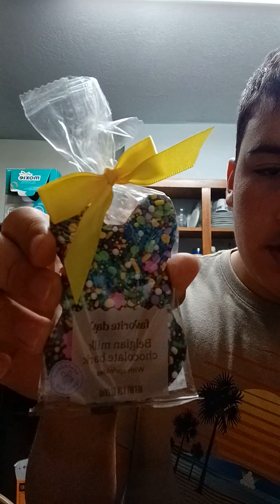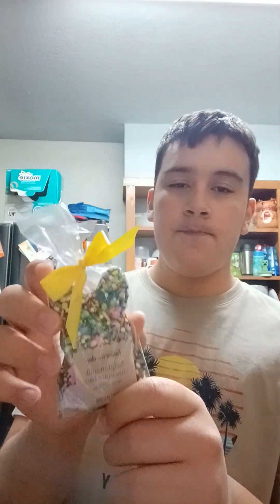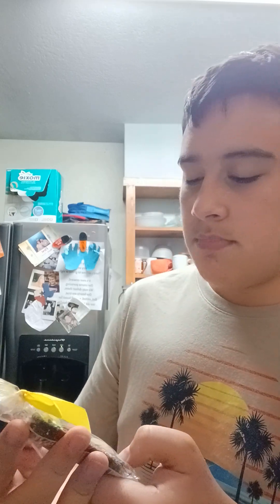Hello people, I'm back finally, and I got my brother here obviously. We're reviewing this Belgian chocolate — or milk chocolate bar. It's not made from China, it's made from Belgium.